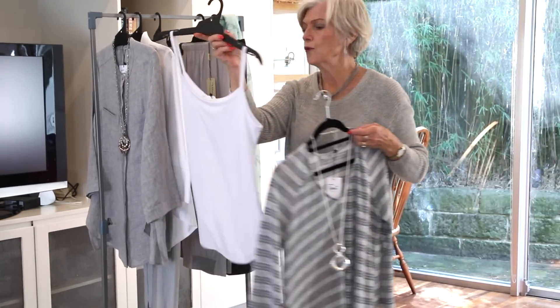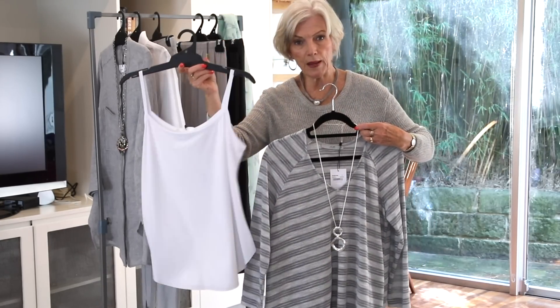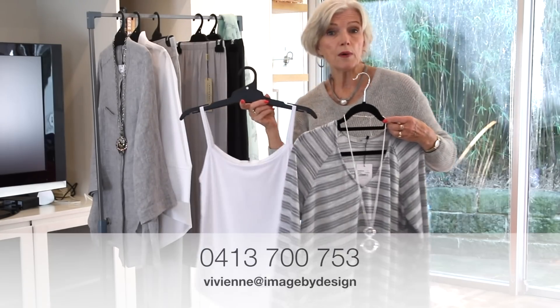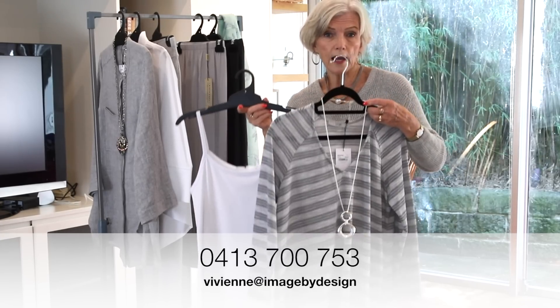And then once again for comfort, you've got the little cami that goes underneath any of the pieces. You can layer up according to the weather, and then maybe just pop a lovely shawl or a summer jacket over the top, and then you're ready to go.